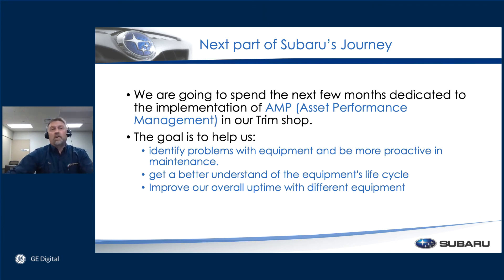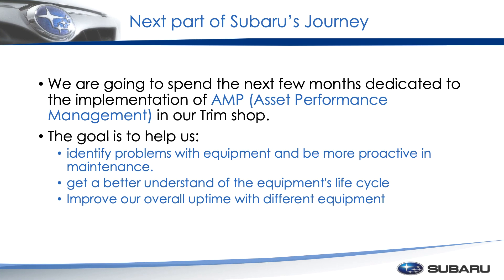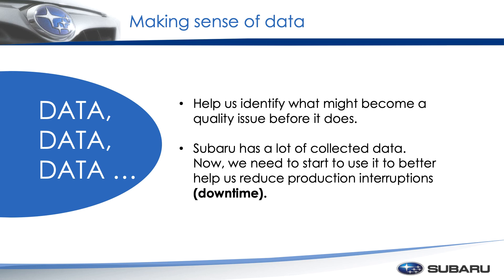The next part of Subaru's journey is that we're going to spend the next few months implementing APM — asset performance management. This goes back to the motors and equipment issues. We have a lot of data and now we want to put it into a product that we can actually start to use to predict things and see more and more trends and things of that nature. The whole idea and concept of this is to actually get to where we're taking downtime when we want to take downtime — not when the equipment says, 'Hey, I'm broken and you need to come fix me.' We've been collecting data since basically 1997 with Historian and Plant Apps. We have a lot of data to go through; we just need to put it into something we can use to see it and help us make better decisions.